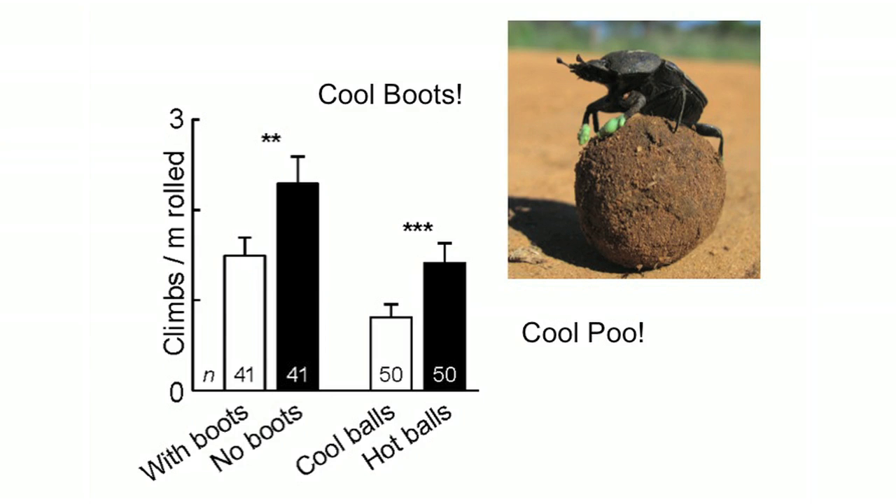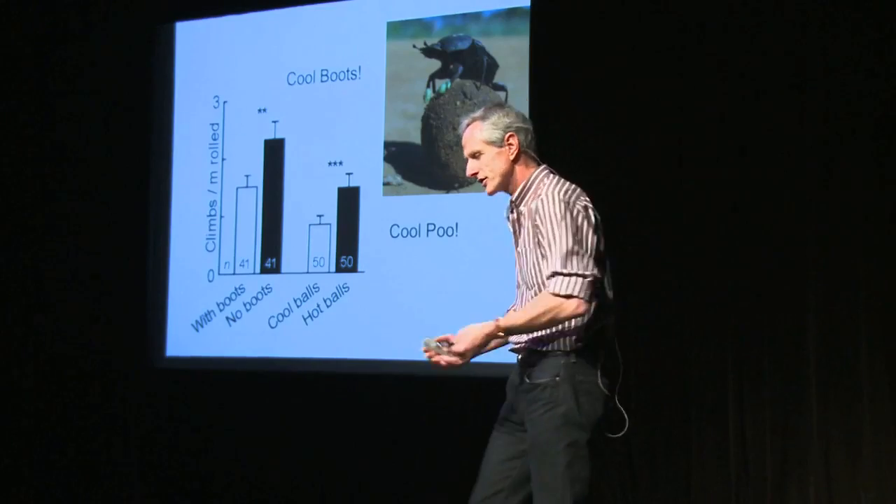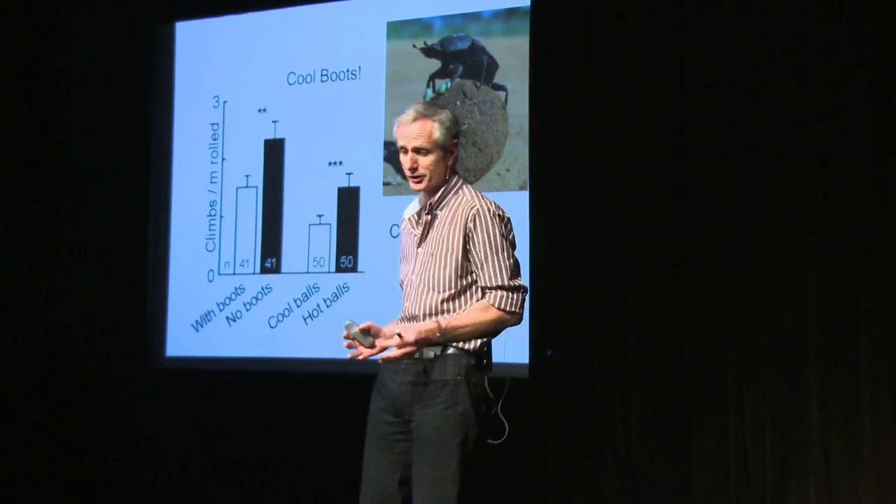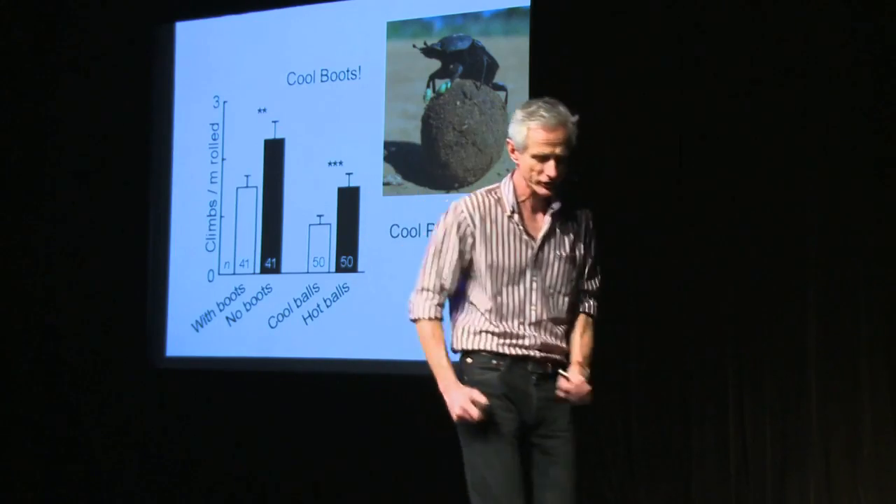This is called stilting — it's a thermal behaviour that you and I do. If we cross the beach, we jump onto a towel — somebody else's towel — and then scuttle across onto somebody else's towel, so you don't burn your feet. That's exactly what the beetles are doing here.